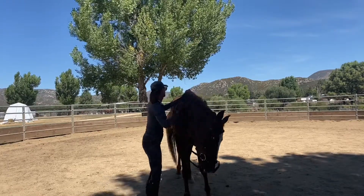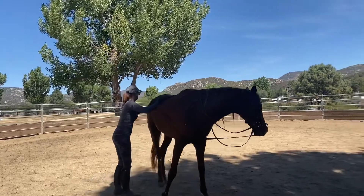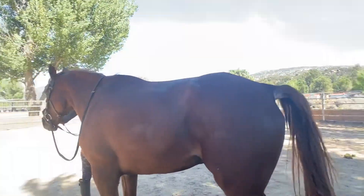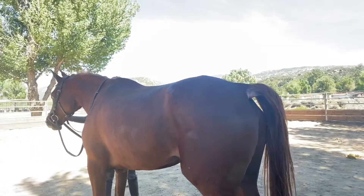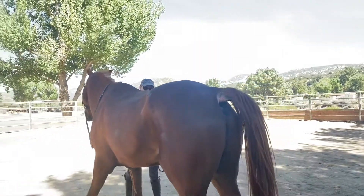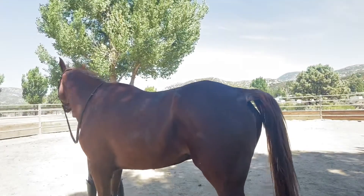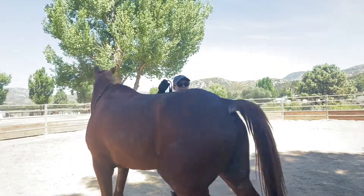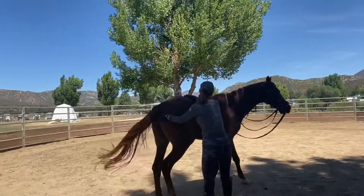He's extremely weak behind. His lumbar sacral junction is quite weak — profoundly so, actually. His pelvis is completely imbalanced and he struggles quite a bit.